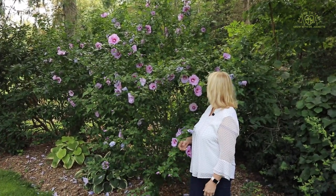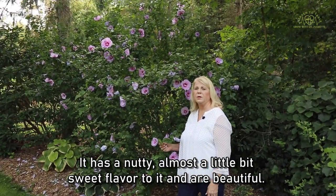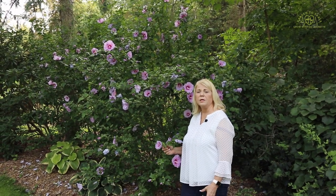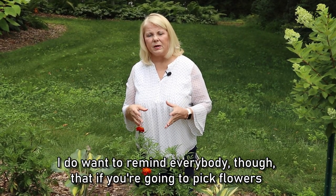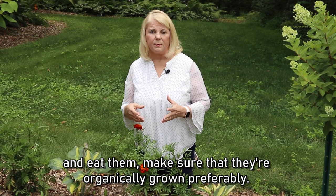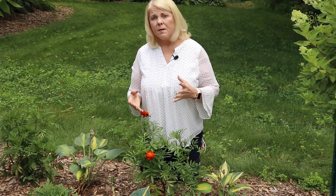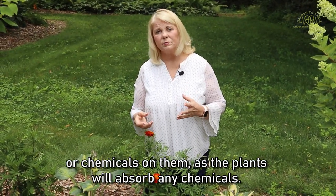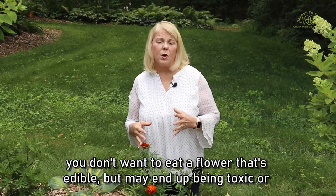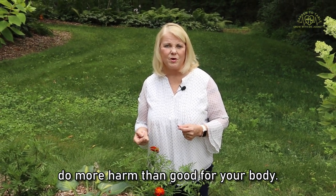It looks like a hibiscus and is actually in the hibiscus family. It has a nutty, almost a little bit sweet flavor to it, and is beautiful as a garnish and also delicious. I do want to remind everybody though that if you're going to pick flowers and eat them, make sure that they're organically grown. Preferably grow them from seed and make sure that you don't use any herbicides, pesticides, or chemicals on them, as the plants will absorb any chemicals and you don't want to eat a flower that may end up being toxic or do more harm than good for your body.